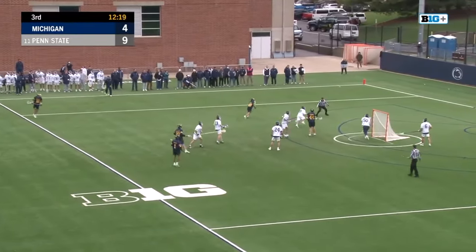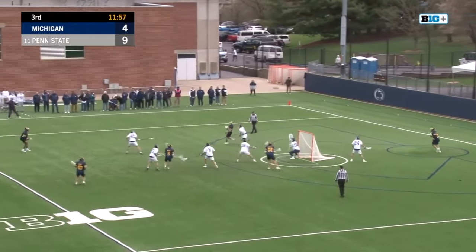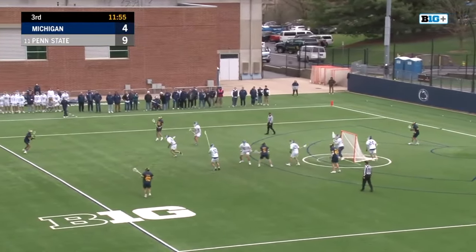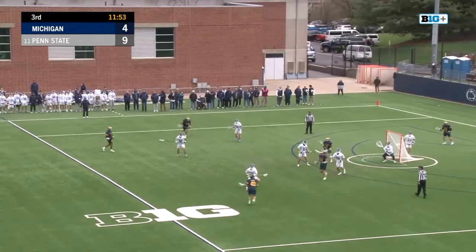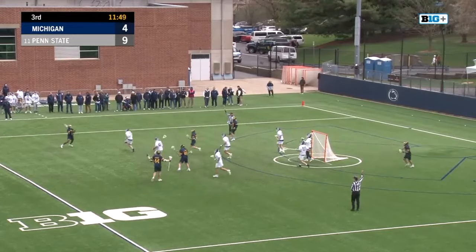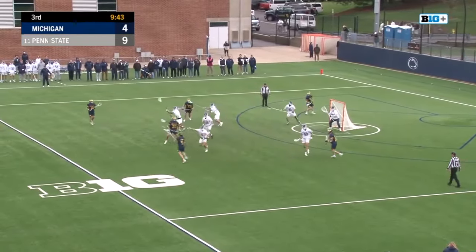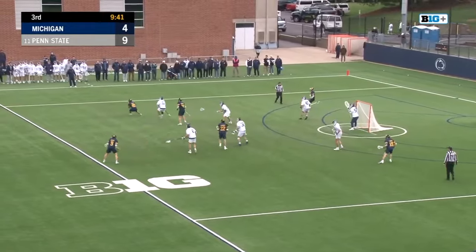Ball goes out of bounds, backed up by Michigan. Kick save made by Frassian. Rebound comes out to Brown, working against John King. Cohen finds Tiernan — he's on the board.